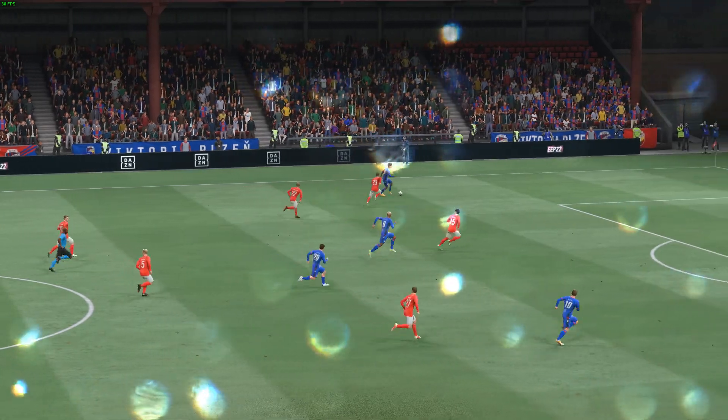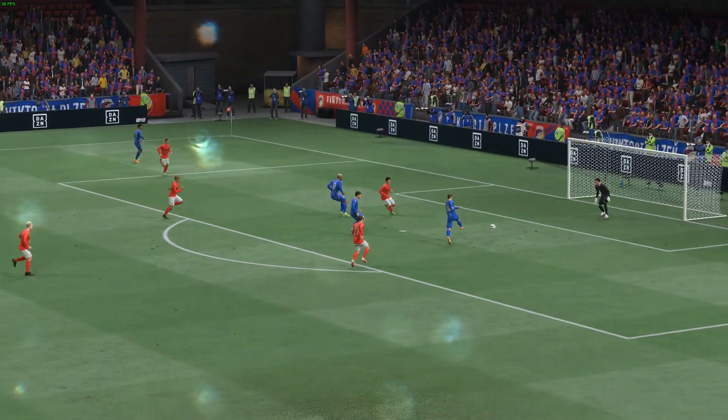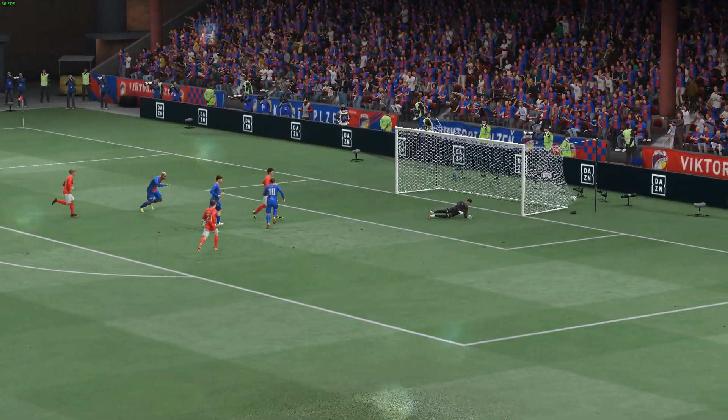Well, just look at this again. The speed of the counter-attack is so impressive. And what a great finish it is. Struck with power and accuracy. Certainly no stopping that.